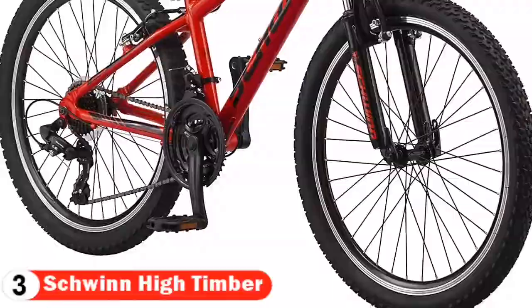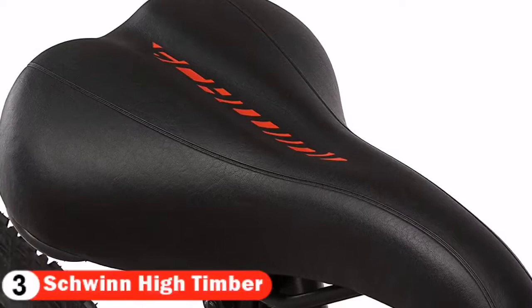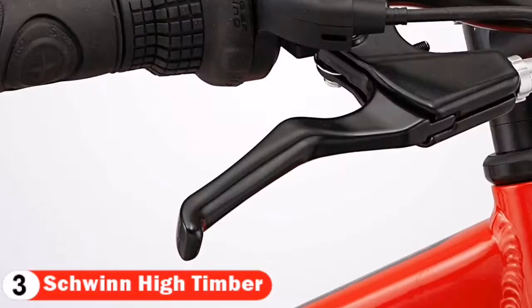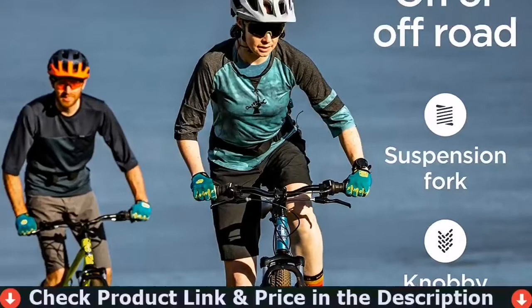Like all Schwinn bikes, the High Timber comes with a limited lifetime warranty for as long as you own the bike. From pavement to trails, get out and ride with the High Timber and enjoy the freedom of riding a Schwinn. The alloy crank provides steady gearing and less maintenance. Twist shifters with rear derailleur allow quick gear changes on the trail. All-terrain wide knobby mountain tires sit on light and durable alloy wheels for added stability.